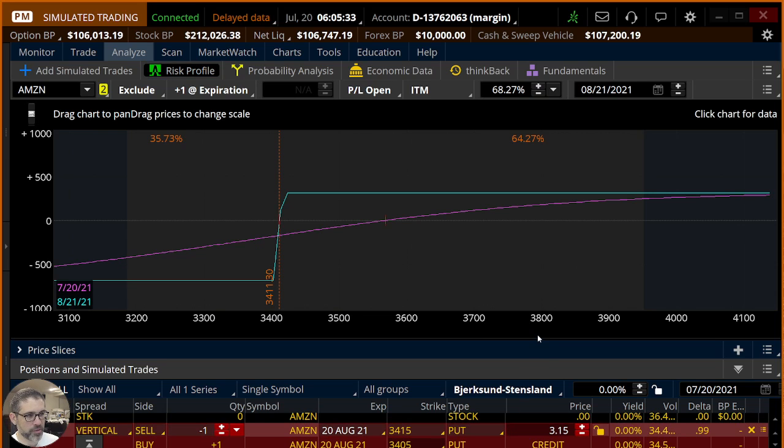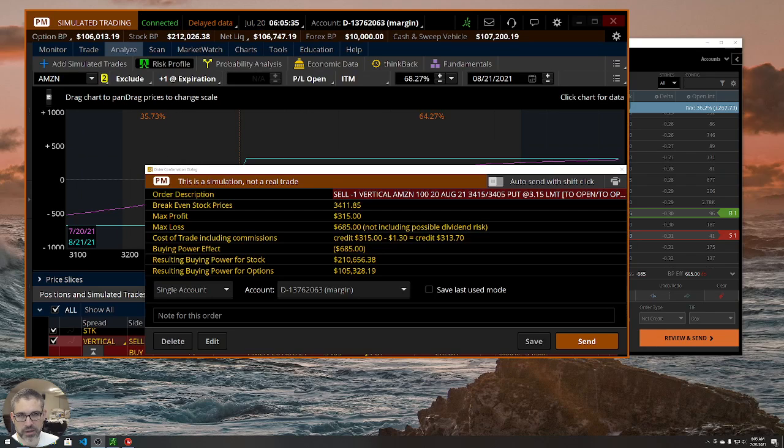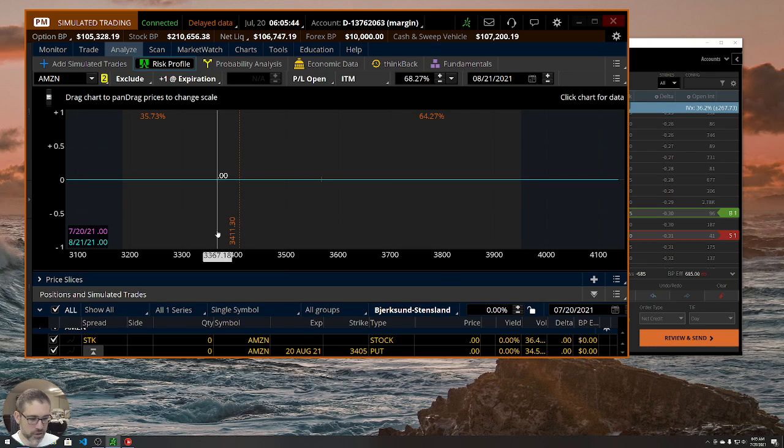I'm going to leave this one in my margin account, right click it, choose confirm and send. There it is — $315 is the max profit, $685 is the max loss. Leaving it in the margin account and hitting send.